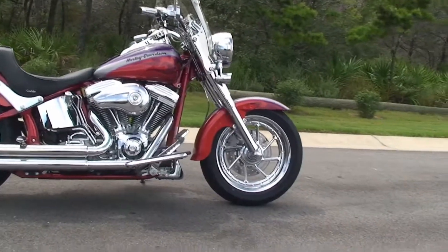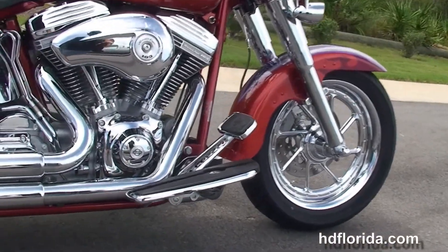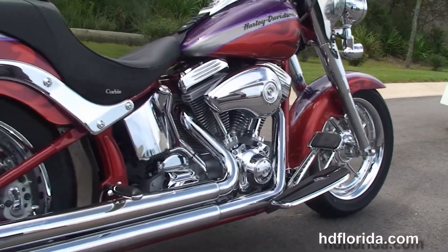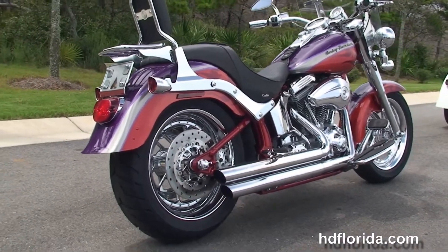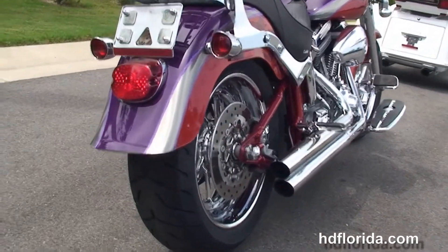This bike starts out front with the chrome front forks, chrome mag wheels, and we move back to the chrome chin spoiler, the CVO foot controls, the counter-balanced 103 cubic inch Screaming Eagle twin cam engine with 5-speed transmission, chrome oil tank lines, high flow air cleaner, and the Screaming Eagle chrome staggered exhaust.